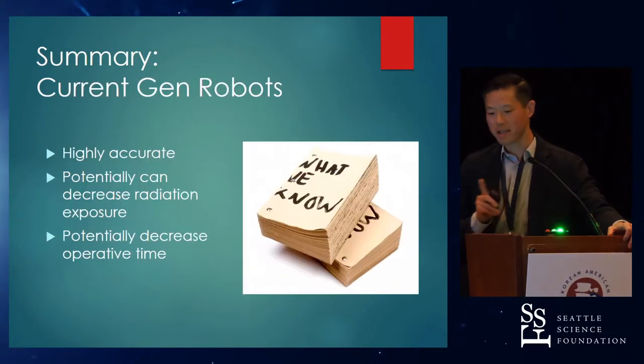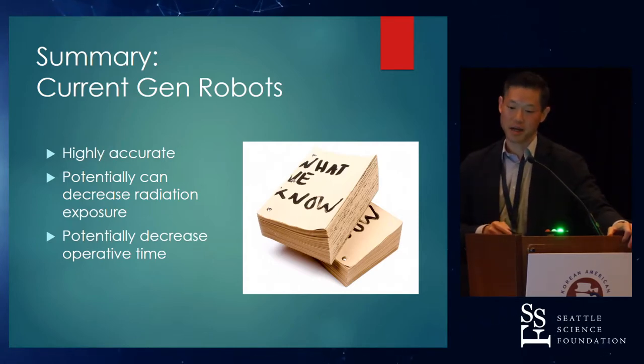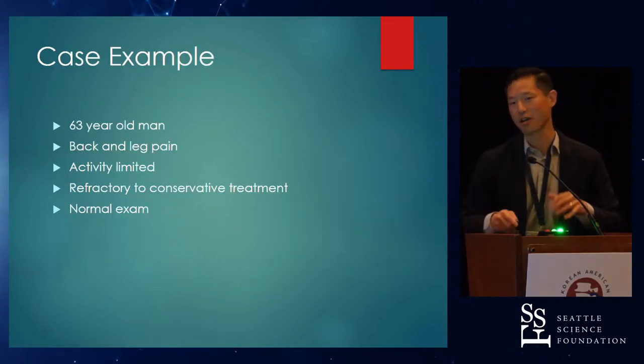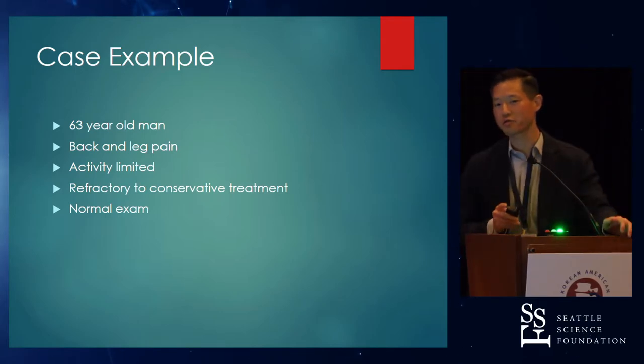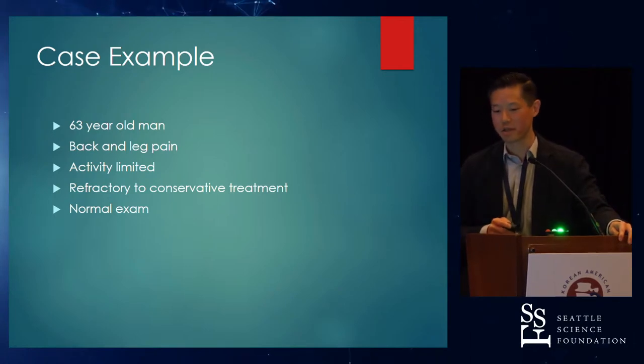In summary: it's highly accurate, it can potentially decrease radiation exposure — and I think that's a true finding — and over time, as the technology improves and we get more comfortable with it, I think operative time will also probably decrease. I just want to quickly go through a case example of how the robot can be used, not just for screw placement, but with the navigation capability impacting every aspect of the procedure.